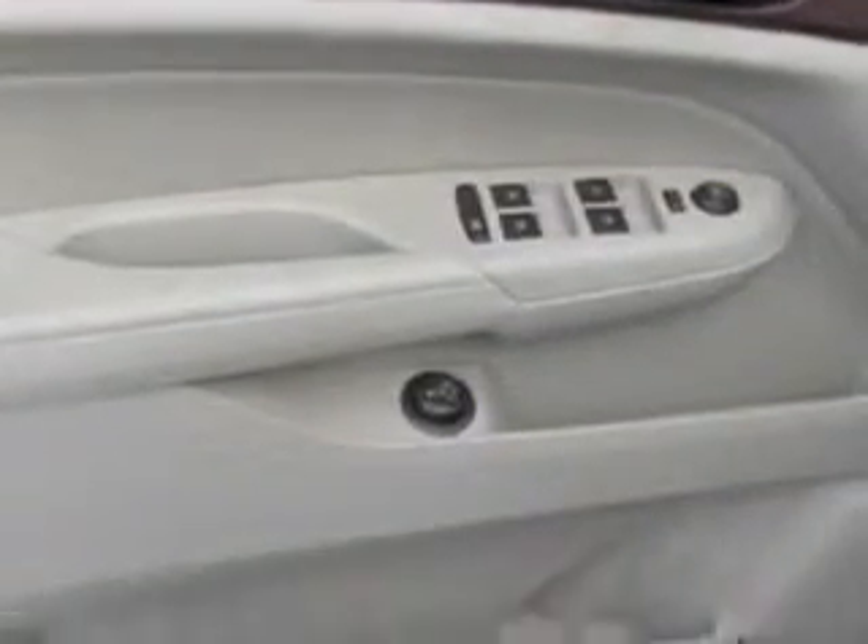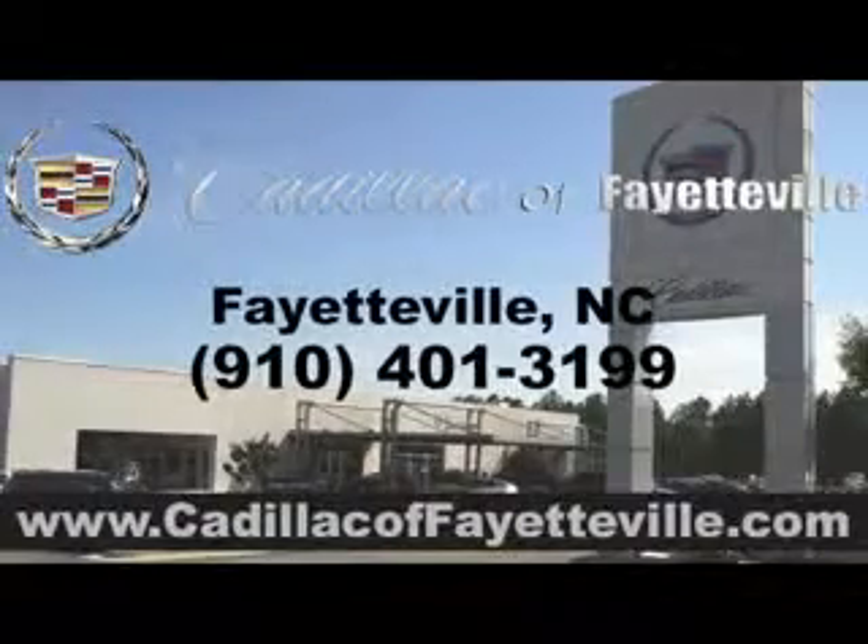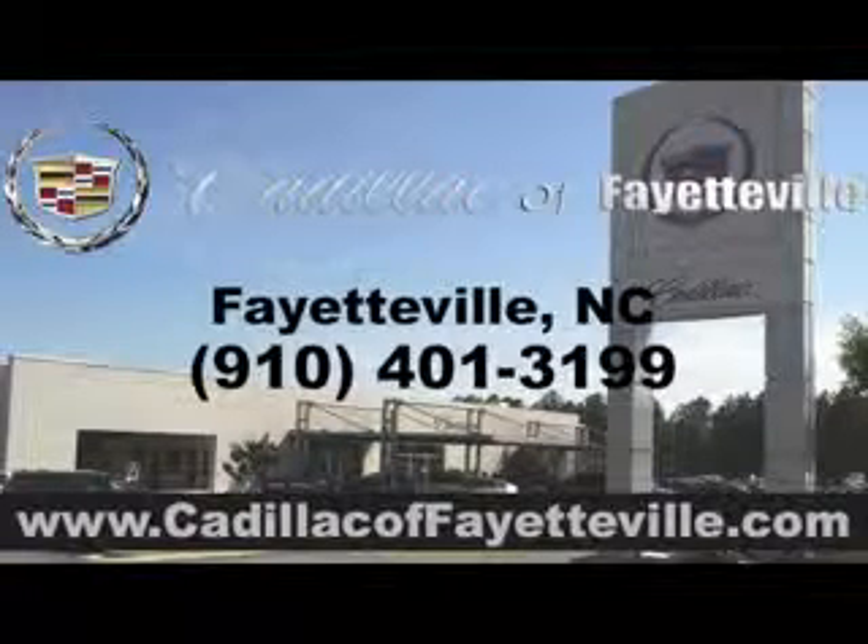Enjoy the drive and have peace of mind in this 2011 Cadillac SRX. See us at Cadillac of Fayetteville today, or visit us 24-7 at cadillacoffayetteville.com.